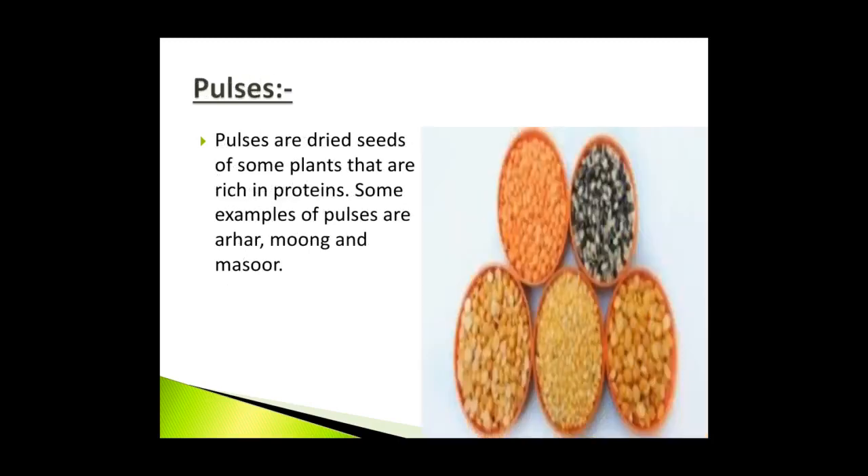Pulses are dry seeds of some plants that are rich in proteins. Some examples of pulses are arahar, moong and masoor. Pulses help the body to grow and repair worn out cells.